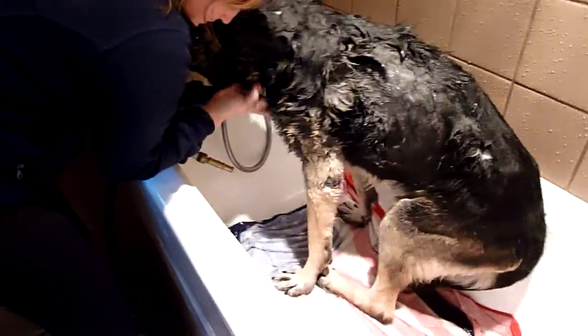Tucker's got degenerative disc disease, so he doesn't stand very well these days.